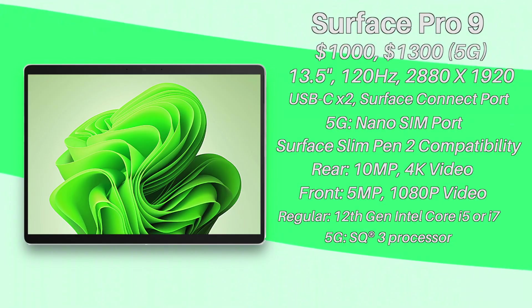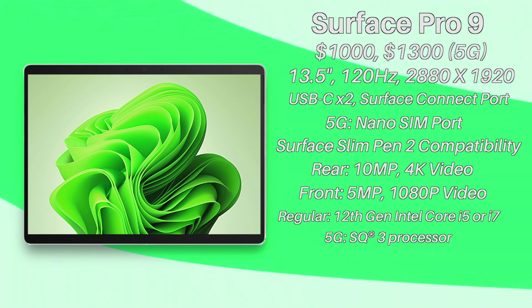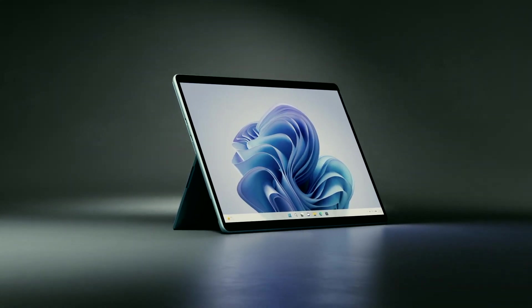Now let's talk about the real news with this laptop. There are two versions: a regular one and a 5G one. You now have the option to use your Surface Pro and stay connected wherever you'd like using cellular data, which is pretty rad. The non-5G version will use the typical Intel processor.